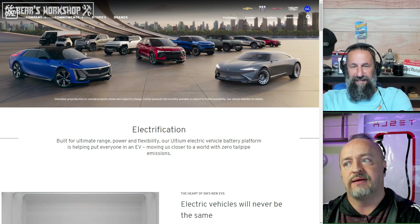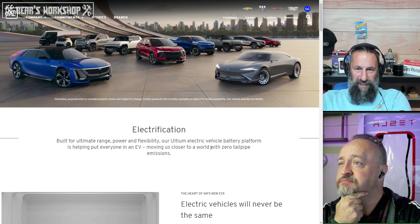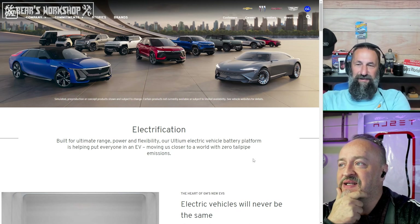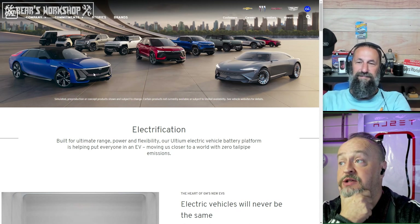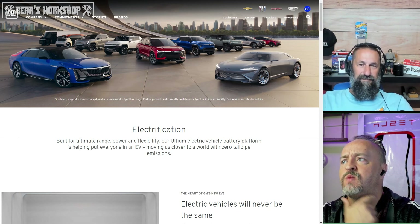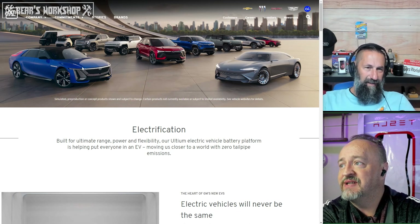Very exciting. As our government tells us over and over, GM is the leader, and so is Mary Barra. Let's look at this lineup — is there any truth to this? Well, I think we're going to find out. This Cadillac, I have seen it in person. It looks exactly like you expect it to. I wasn't super jazzed about it. Is that the Lyric, right?